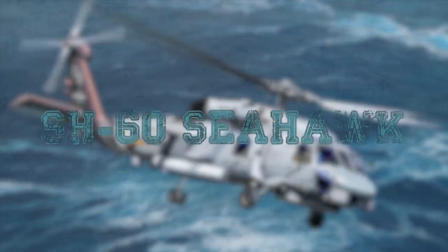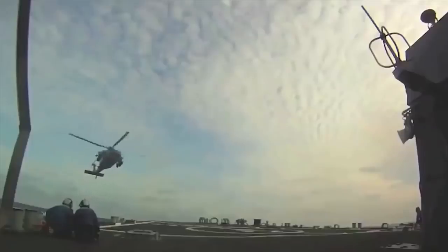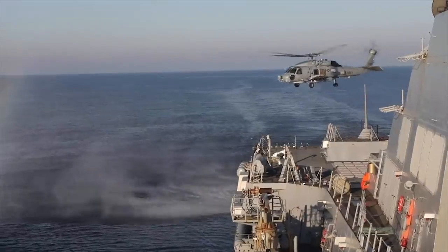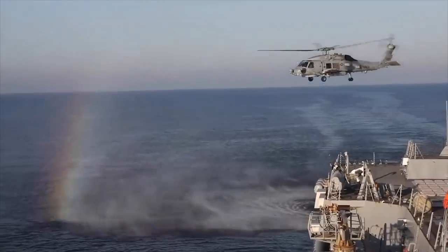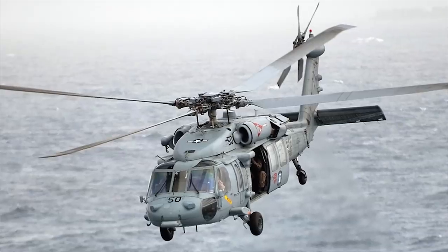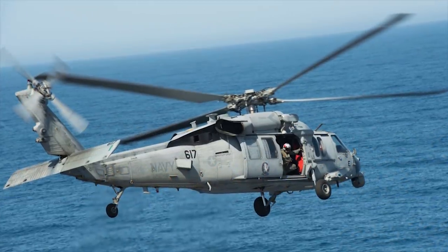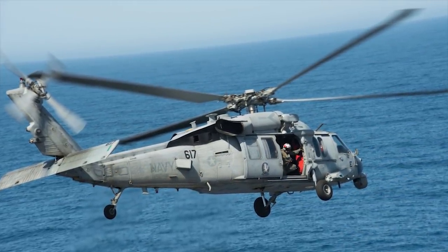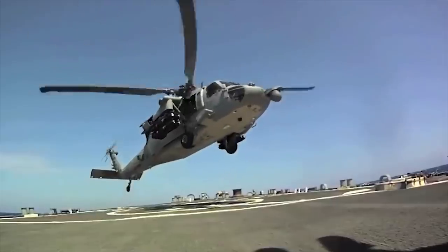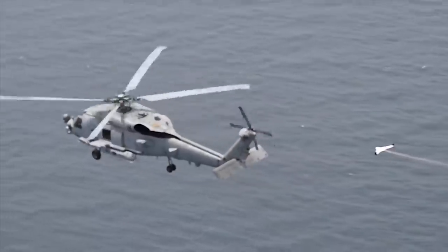SH-60 Sea Hawk. The Sikorsky SH-60 Sea Hawk is a navalized U.S. Navy version of the U.S. Army UH-60 Black Hawk. It made its first flight in 1979 and was adopted by the U.S. Navy in 1984. Various versions of the SH-60 Seahawk dominate U.S. Naval Aviation. With radar, electronic surveillance measures, magnetic anomaly detector, infrared, and Sonobuoy sensors, the SH-60B can detect and track submarines and surface ships and attack with torpedoes and missiles. The helicopter is fitted with a 6,000-pound (2,721-kilogram) cargo hook for vertical replenishment missions.